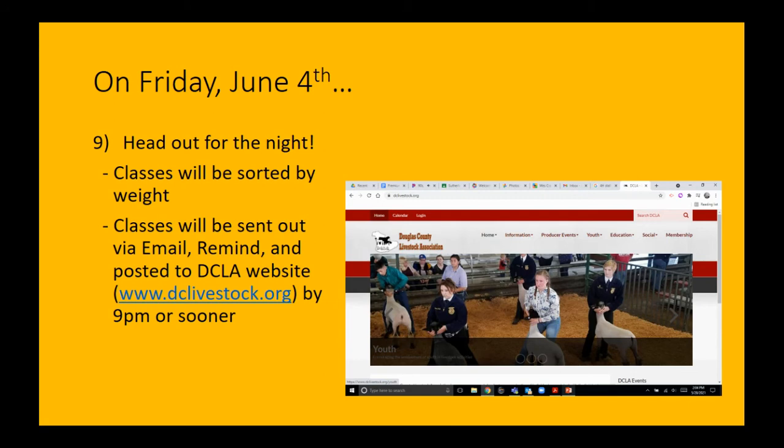As soon as everybody is weighed in, we'll sort classes based on weight — that is a change from the past when they've been preset. This is more in line with what the vast majority of shows do and fits better with judges' expectations, keeping weights more even in each class. We'll send those market and showmanship classes out to the email list and on Remind, and post them to the DCLA website at dclivestock.org under the Lamb Show section. We'll have that by 9 p.m. that night as our target.